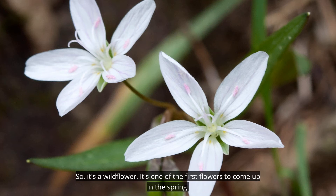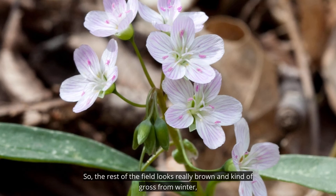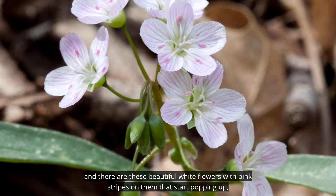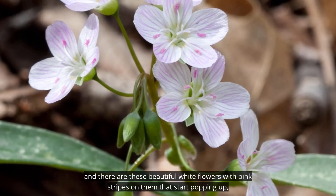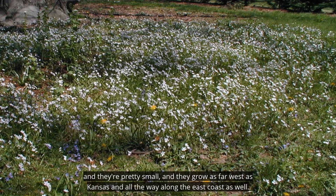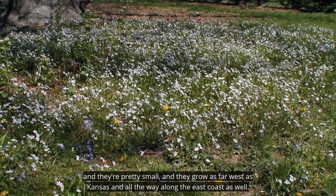It's a wildflower and one of the first flowers to come up in spring. The rest of the field looks really brown and kind of gross from winter, and then these beautiful white flowers with pink stripes start popping up. They're pretty small.